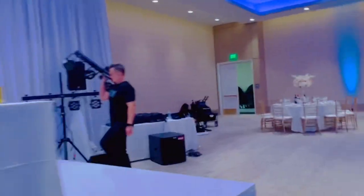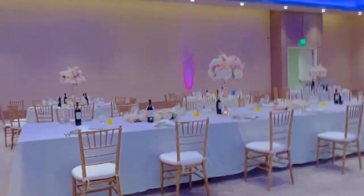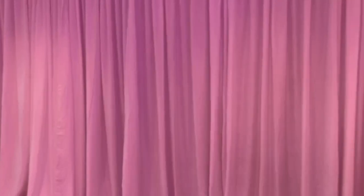DJ Zach is still setting up right now — he's almost done.